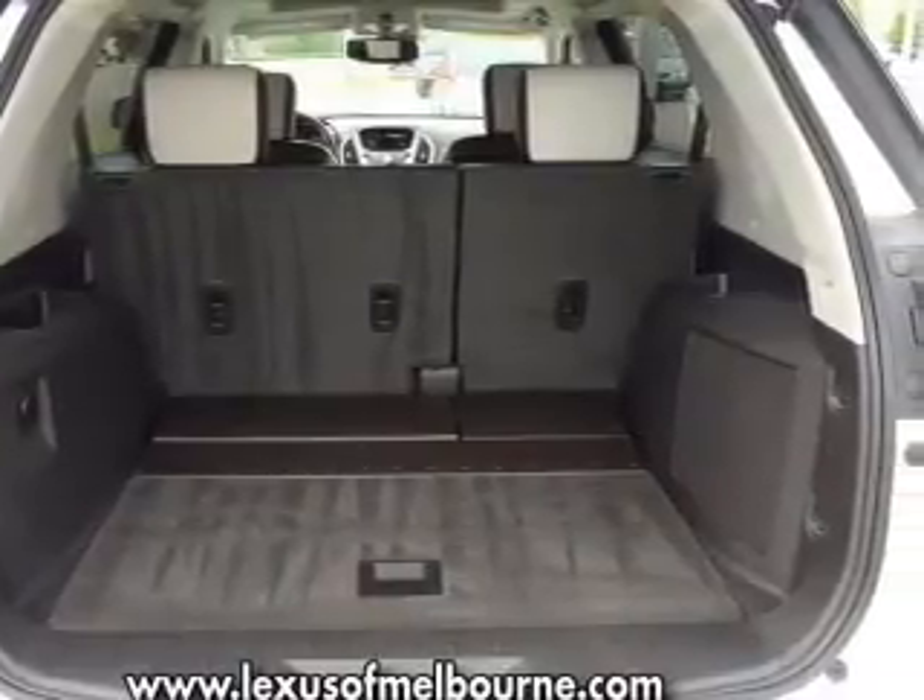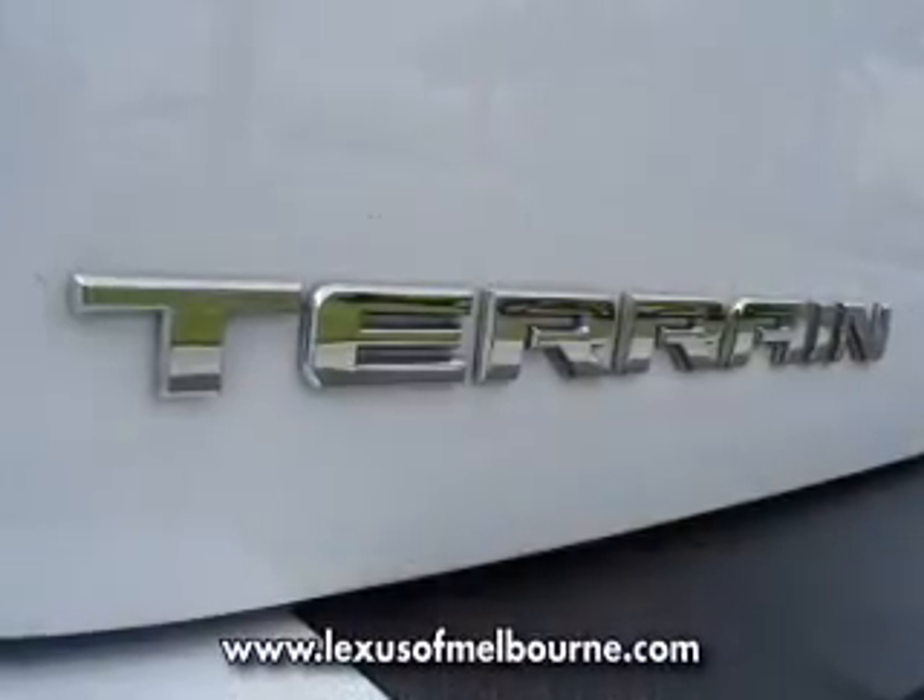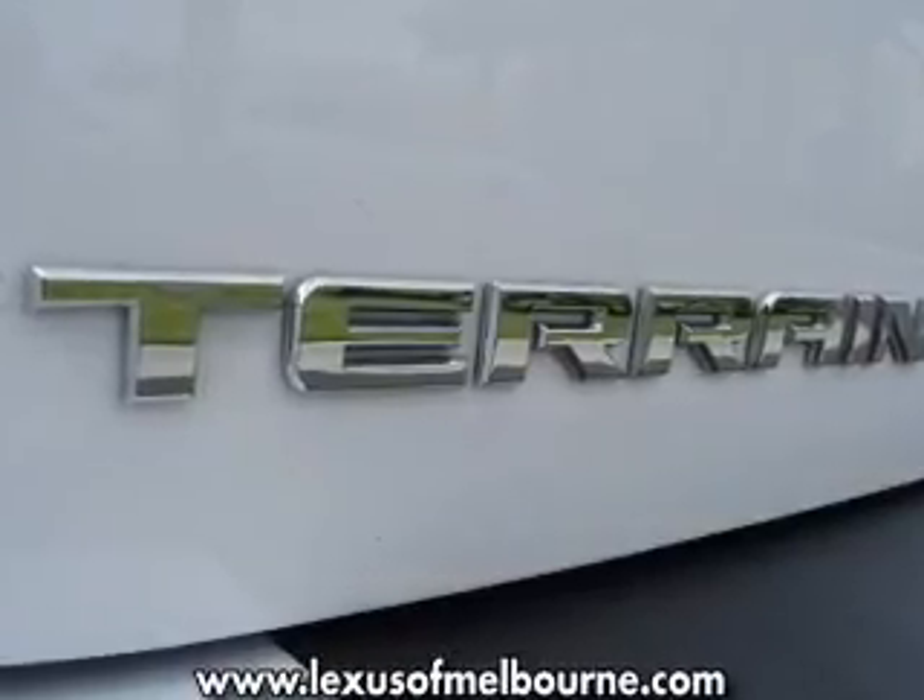Let's enjoy these notable features included in this vehicle: air conditioning, power door locks, power windows, power steering, cruise control, an alarm system, and AM/FM stereo with a CD player.